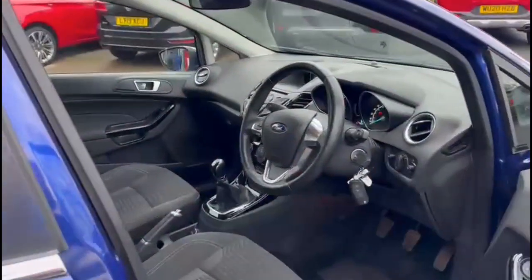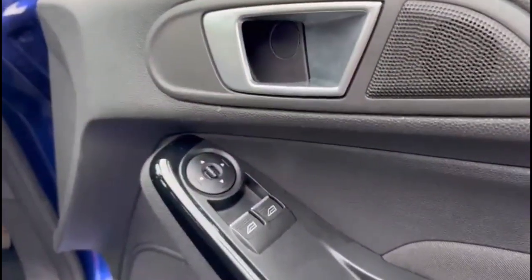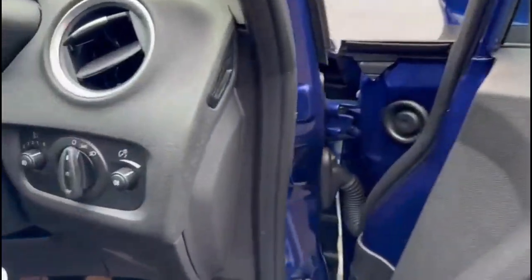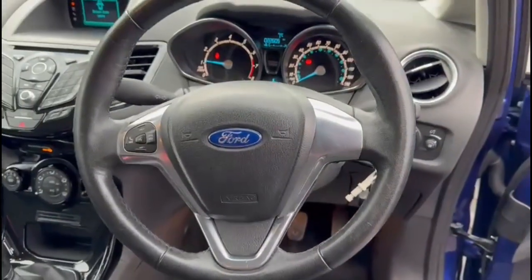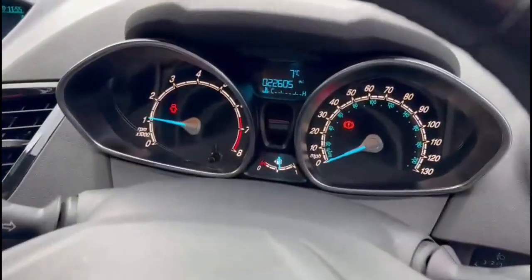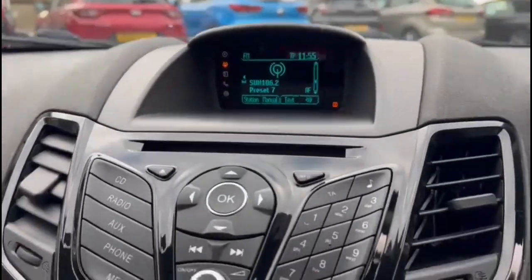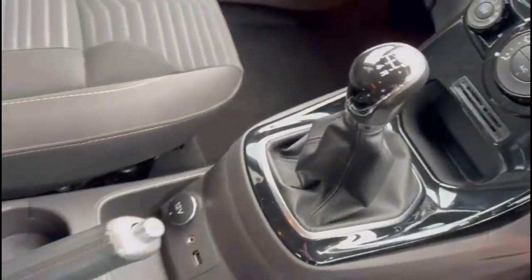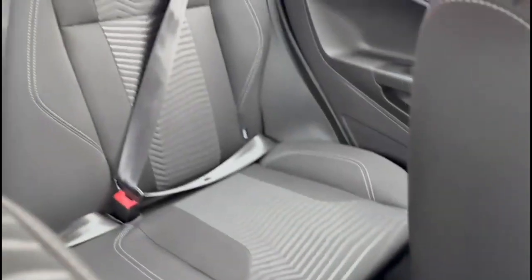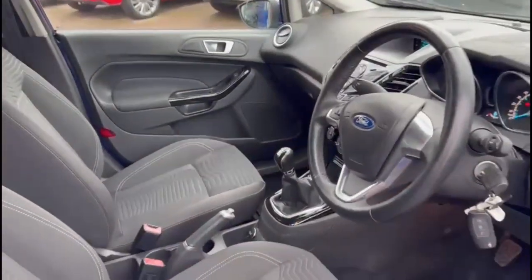Inside is contrasting grey cloth upholstery, front electric windows and mirrors, lighting controls, multi-function steering wheel and central display in the dashboard, Ford sync and entertainment system with DAB radio and Bluetooth, air conditioning and 5-speed gearbox, rear headrest with ISOFIX provision, and a height adjustable driver's seat.